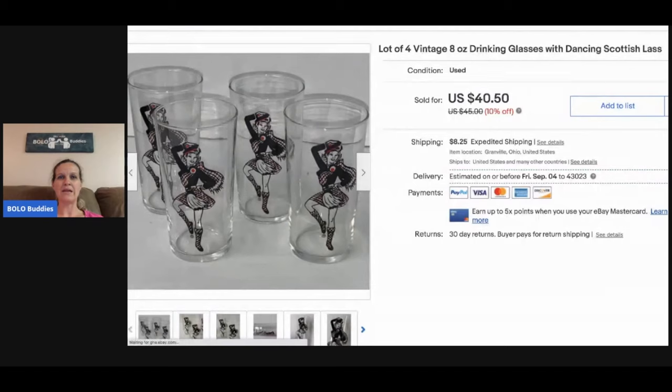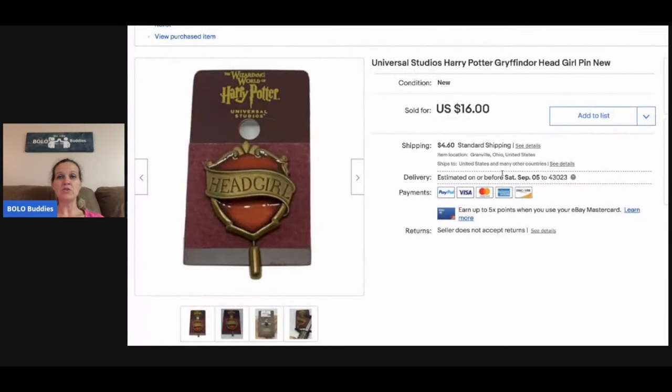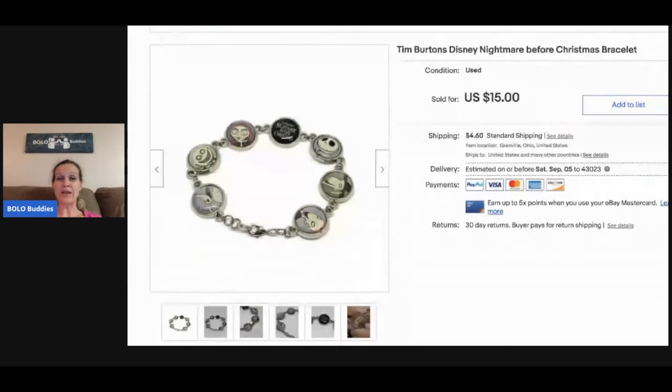They've got this Scottish lass on them — like a dancing girl — and they're super cute. Next was a set of Wade England miniature figures — hit and miss on these, but I always pick them up if I can get them cheap. This set has the mermaid, the seahorse, the walrus, the boat, and the bear. I took a best offer of $21 and the buyer paid shipping. Also from my bulk buy of 344 pounds of jewelry: a Universal Studios Harry Potter pin sold for $13, and a Tim Burton Disney Nightmare Before Christmas bracelet sold for $15, both with buyer paid shipping.